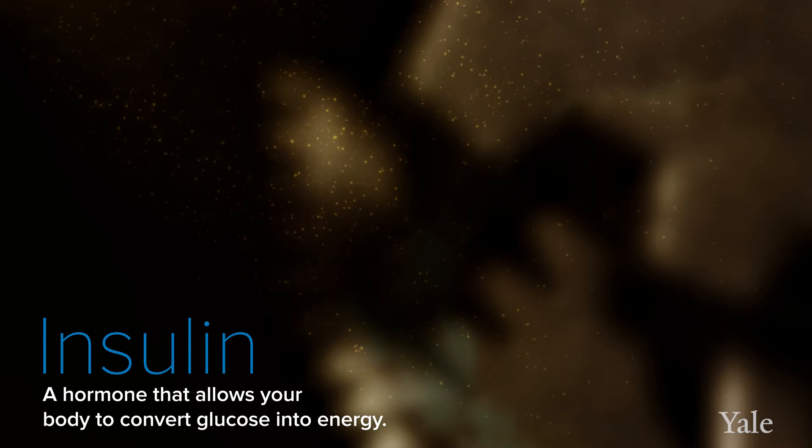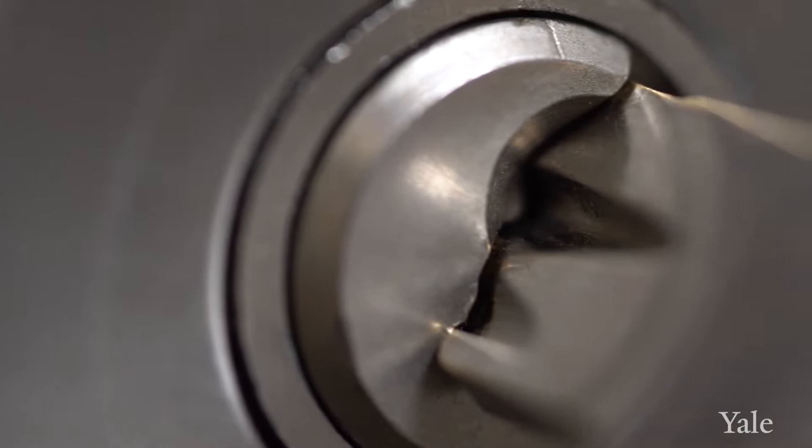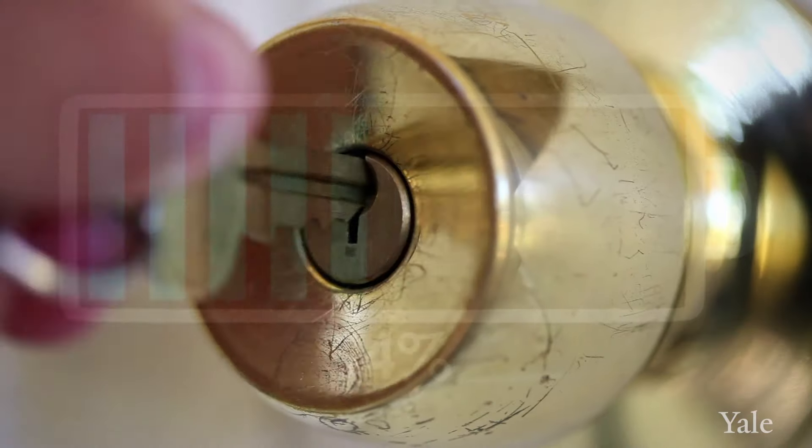When we think about insulin, we know that all of our bodies have a pancreas that sits in the middle, and within the pancreas there are specialized cells that release insulin. The way I like to think about it is it's a key that unlocks our cells so that the food and nutrients we eat are able to be metabolized and used for fuel by our body.